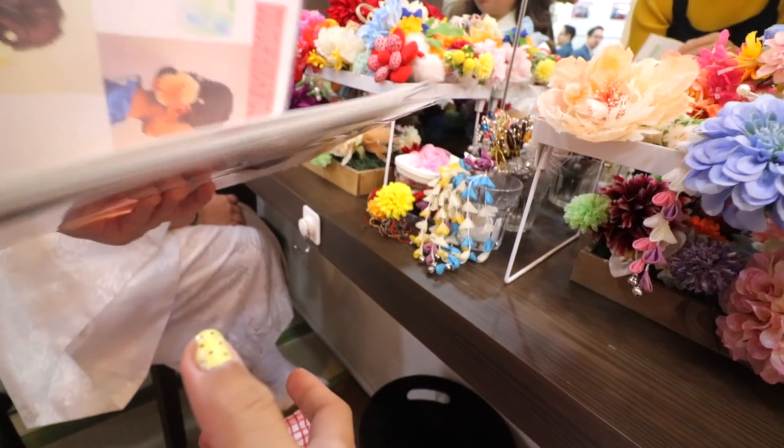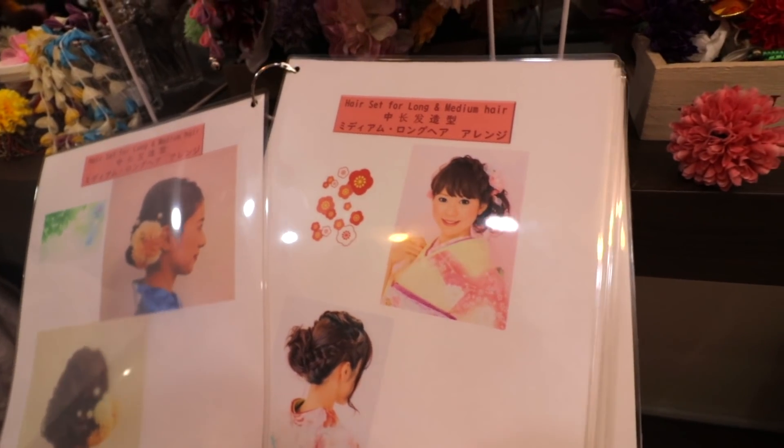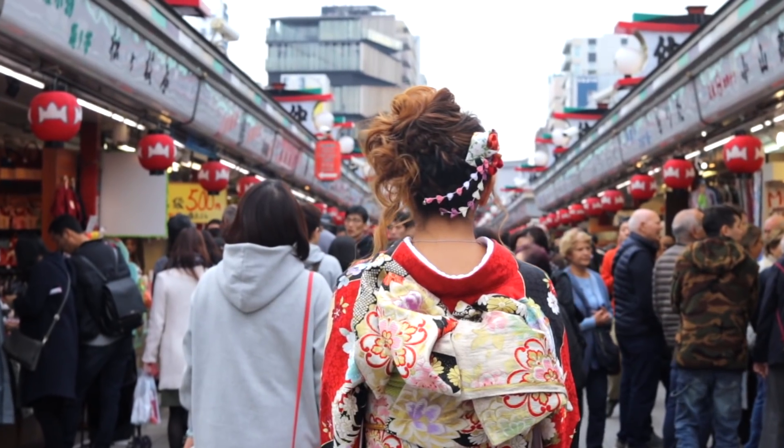Once I was done and feeling like a dignified lady, I moved on to the hair styling section. They have a simple photo book of different hairstyles, as well as a large selection of hair accessories on the table to choose from. Their stylists were really good despite being fast workers — in fact, what they did to my hair is one of the most intricate and detailed styles I have ever had in my entire life. I was really pleased with it.